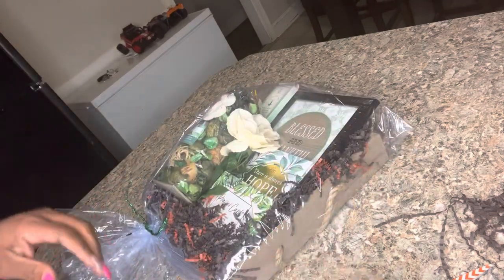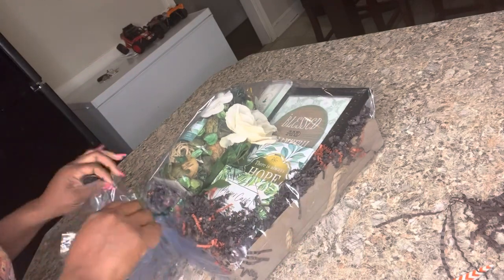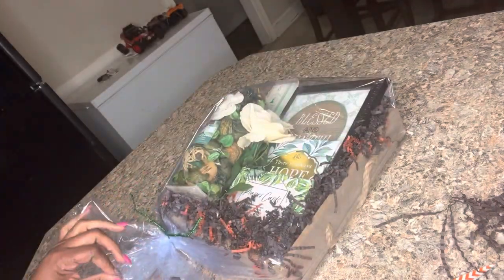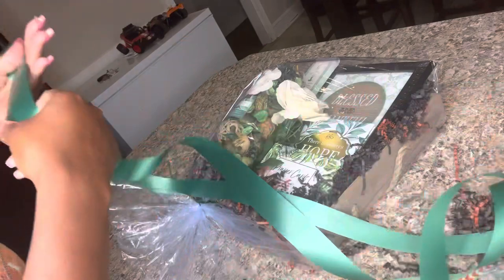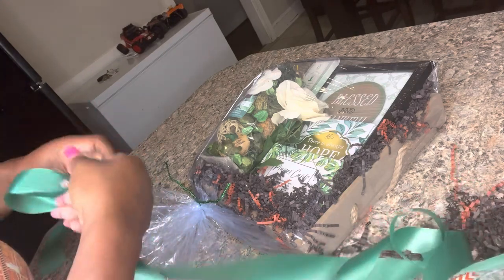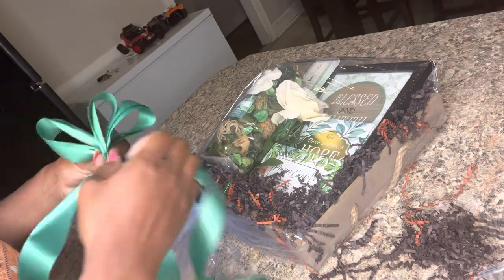Whatever extra bag material there is, I just tuck it up under the bottom. If there's too much, you can just fold it under. Now we're going to apply the heat and it'll be done. Let's do our bow real quick before we do that. Instead of keeping the ribbon wide like this, we're going to rip it in half. If you need to know how to make these bows and I'm going too fast, there are plenty of videos on my channel showing how.